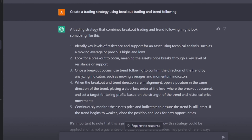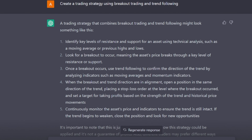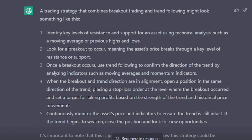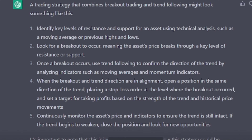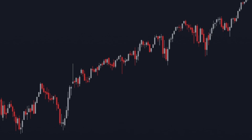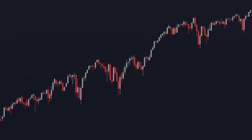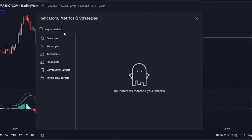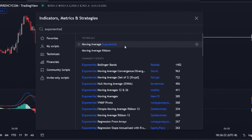The AI says for this strategy we need to use these five steps for it to work: find key levels, wait for a breakout, confirm that the breakout is following through with some momentum indicators, and hold the position until the trend begins to weaken. I'm going to be trading futures, and I decided to use the MACD indicator and the 9 and 21 EMA as my two trend confirmation tools as the bot stated.